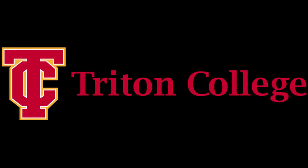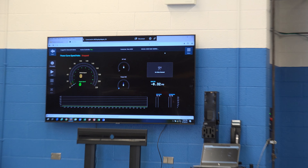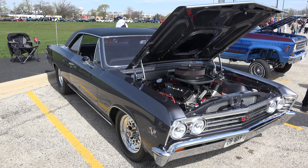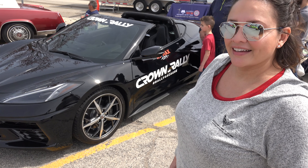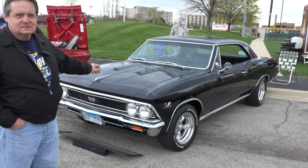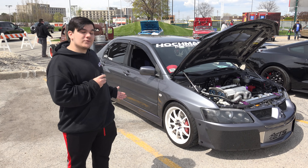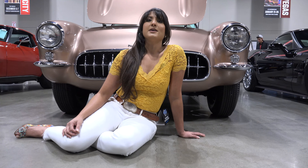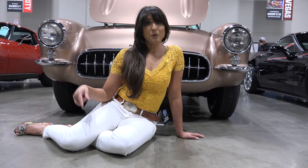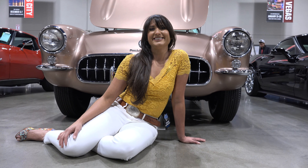We're updating the automotive program into the 21st century with the latest and greatest in chassis dynamometers. Welcome to US Classic Muscle Cars. Please enjoy this next video, and before that please subscribe, like, give us a thumbs up, and share our videos. Thanks.